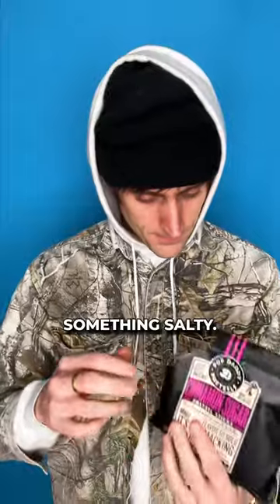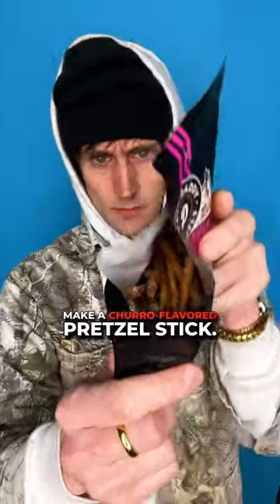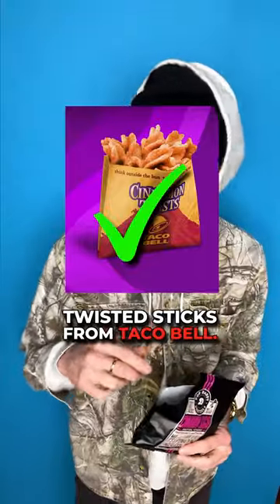Next is cinnamon. Don't buy these if you want something salty — you're gonna be let down. I'm not seeing too many people make a churro flavored pretzel stick. Kind of tastes like those cinnamon twisted sticks from Taco Bell.